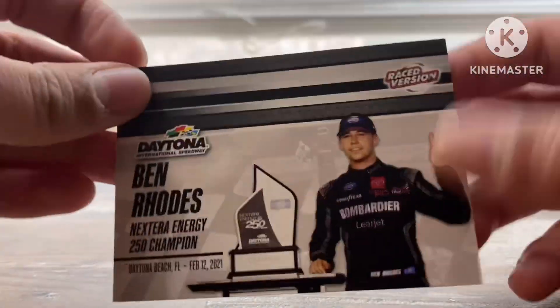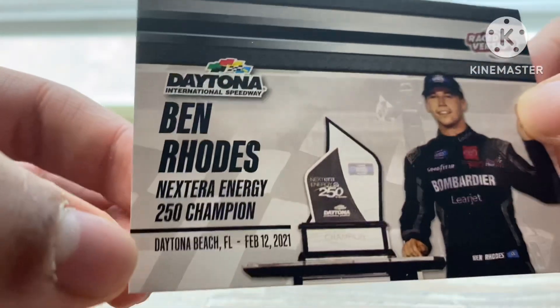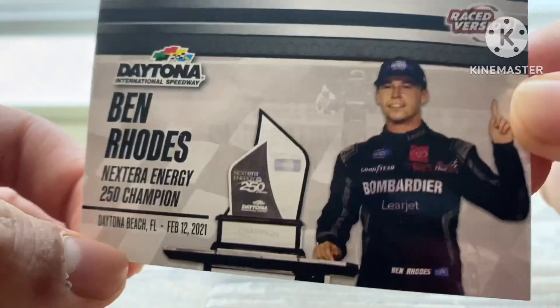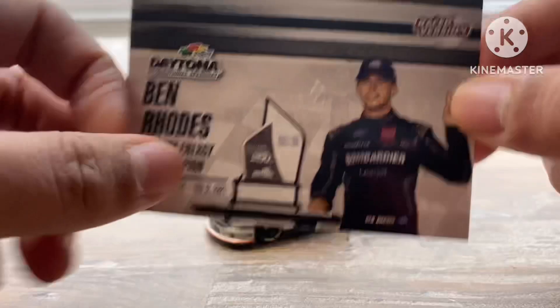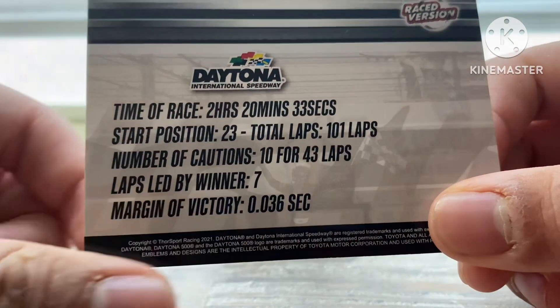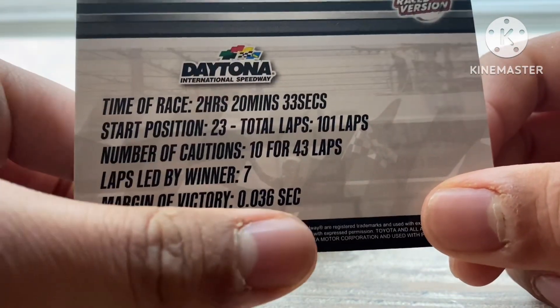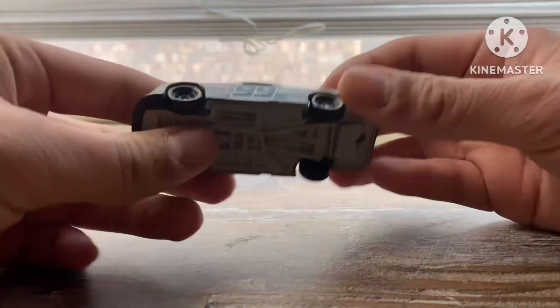I actually developed a card for this, so we'll take a look at that real quick. Ben Rhodes' NextEra Energy 250 Champion, February 12, 2021 — that is like almost 2 years old. How much time flies? He led about 7 laps, and the margin of victory is 0.36 seconds, I think.